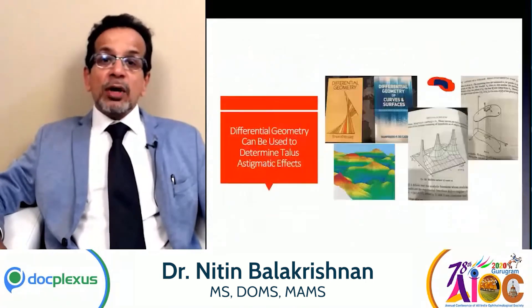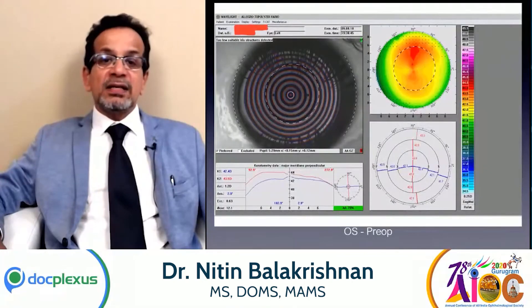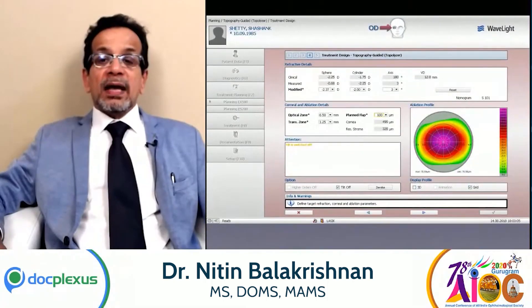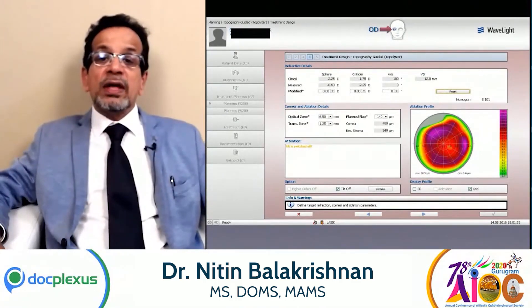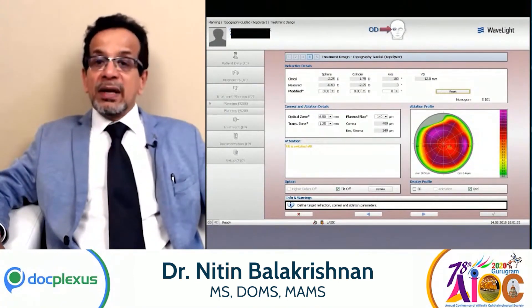It's important that one does a Contura or a customized LASIK in these conditions. Here is another case where with a zero modified refraction — where the refraction is zero — there is almost about 12 microns of correction taking place; this is only to correct the corneal aberrations.